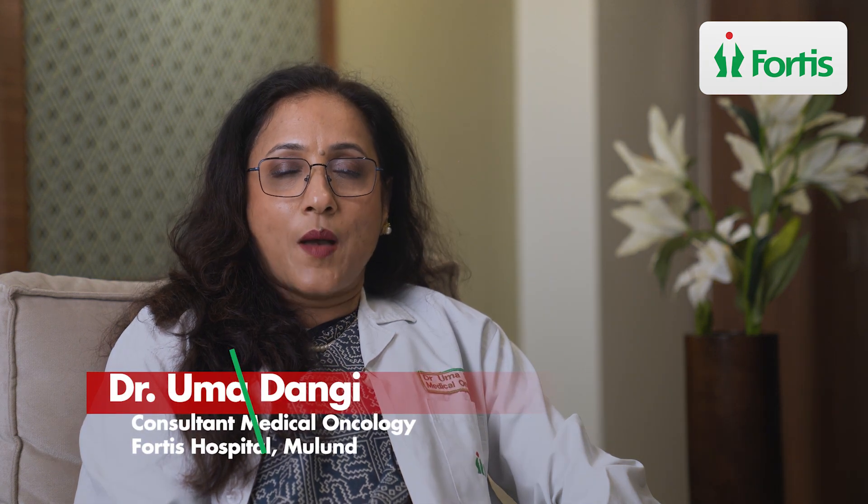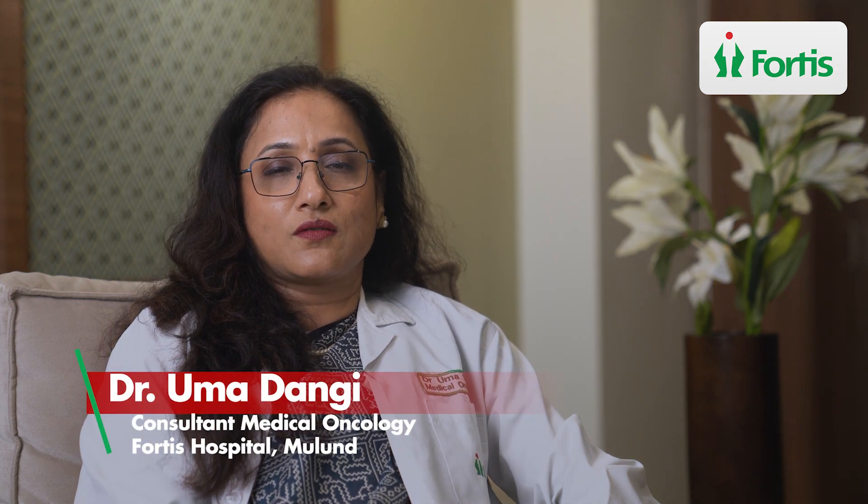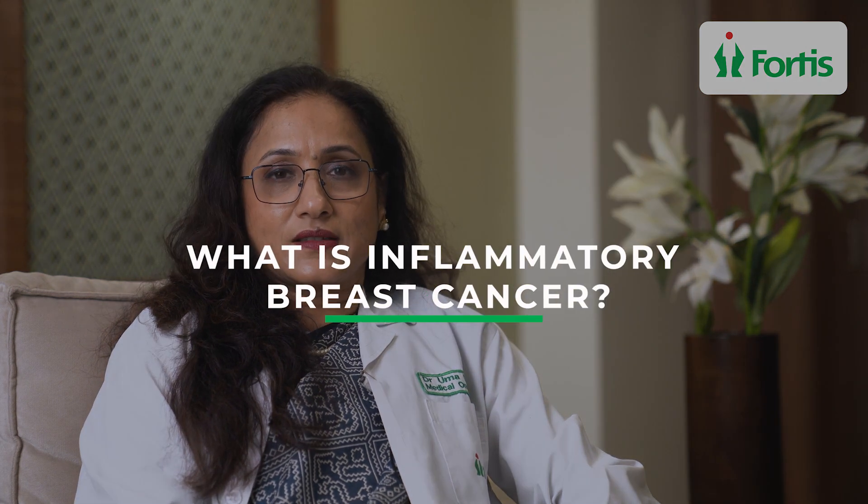Hi, I'm Dr. Uma Dangi. I'm a medical oncologist at Fortis Hospital in Mulund, and today we are going to talk about inflammatory breast cancer.